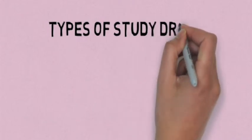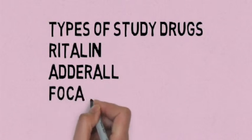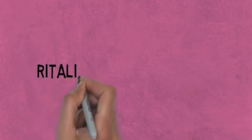There are many types of study drugs out there, including Ritalin, Adderall, Vyvanse, and Modafinil, just to name a few. However, this video will focus specifically on Ritalin, also known as methylphenidate.